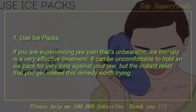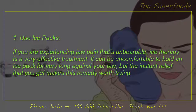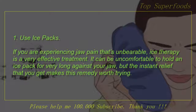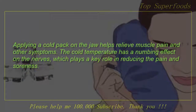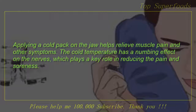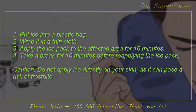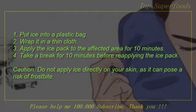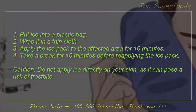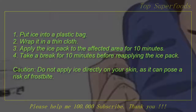1. Use ice packs. If you are experiencing jaw pain that's unbearable, ice therapy is a very effective treatment. It can be uncomfortable to hold an ice pack for very long against your jaw, but the instant relief that you get makes this remedy worth trying. Applying a cold pack on the jaw helps relieve muscle pain and other symptoms. The cold temperature has a numbing effect on the nerves, which plays a key role in reducing the pain and soreness. Put ice into a plastic bag, wrap it in a thin cloth, apply the ice pack to the affected area for 10 minutes, then take a break for 10 minutes before reapplying. Caution: do not apply ice directly on your skin, as it can pose a risk of frostbite.